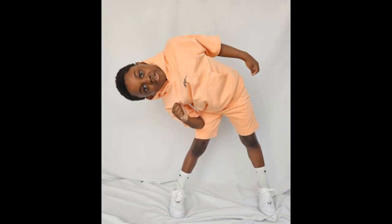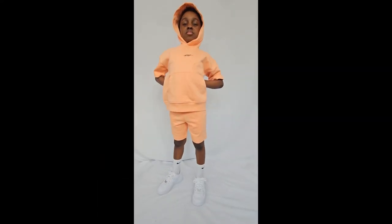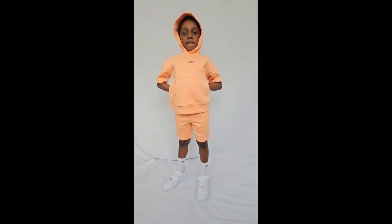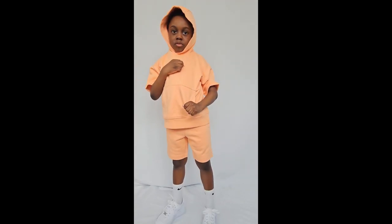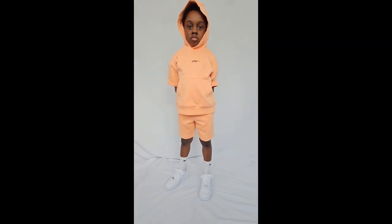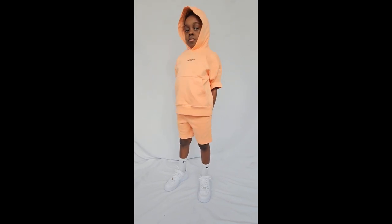Now we have an orange short sleeve hoodie short set — with the logo in the front. This color is different and I like it.